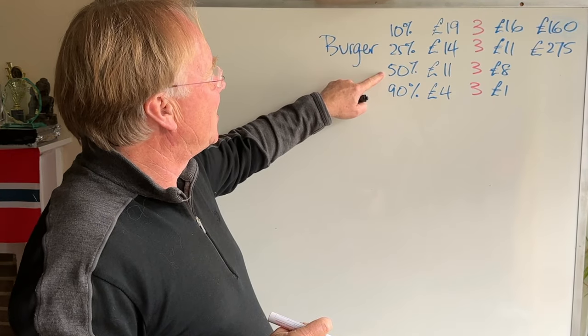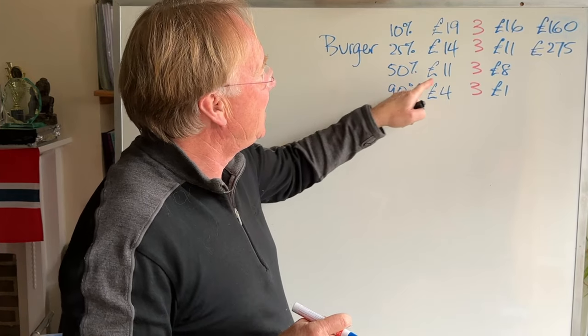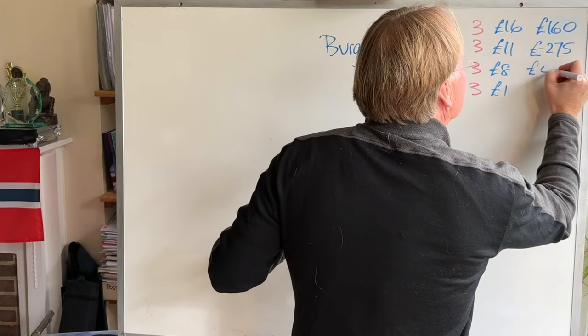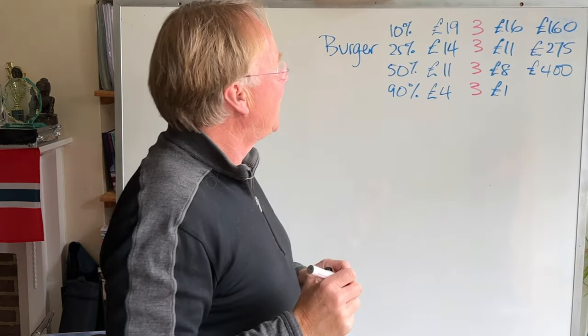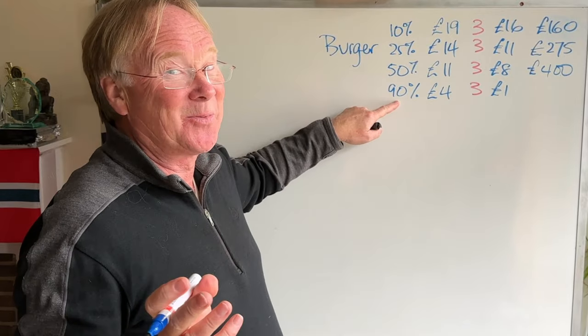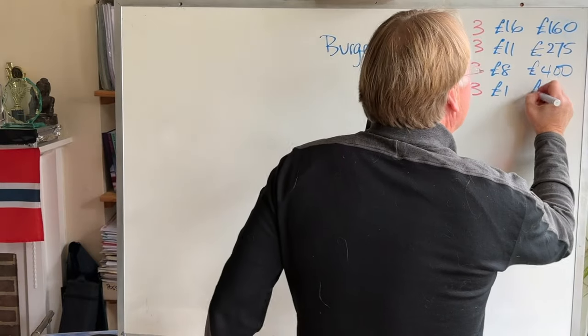50% of people decide to buy the burger for £11 and we're making £8, so eight times 50 is £400. And finally we go for the cheap and cheerful one where 90% of people buy the burgers — we love the sound of that except we're only making £1 a burger, so we make £90.